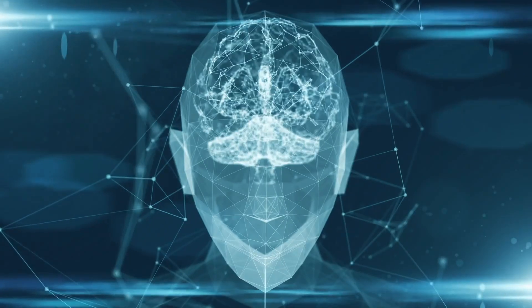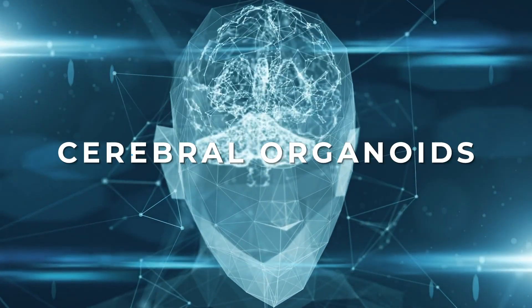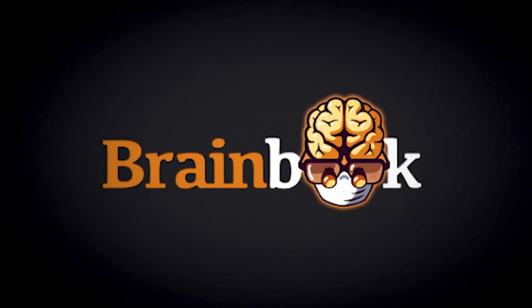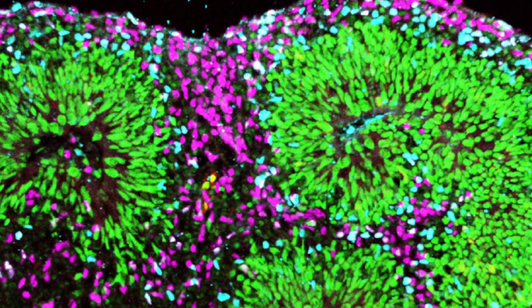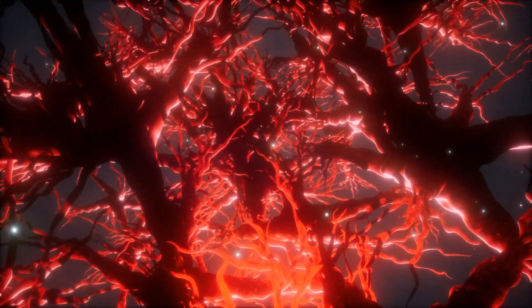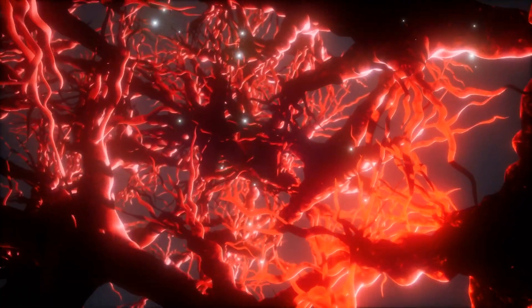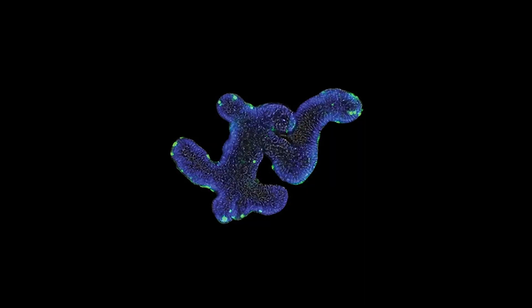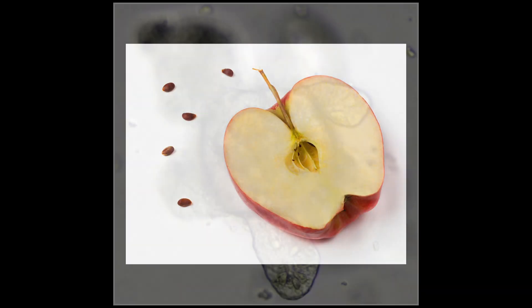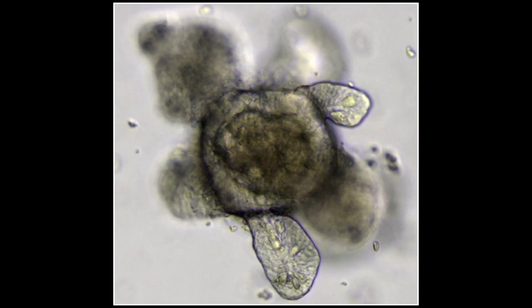So what even is an organoid? An organoid is a set of cells created in vitro, or in a dish, that when grouped together functionally resemble and behave like any given organ. They only max out at about four millimetres in size — the size of an apple seed — but their appeal is that they contain multiple organised cell populations. This means that we can make stronger conclusions about a real organ's development than we ever have before.